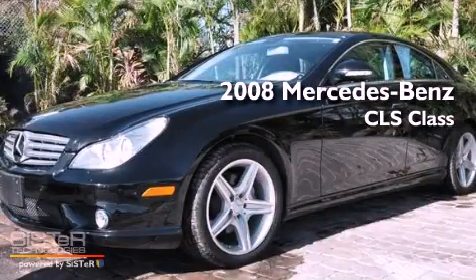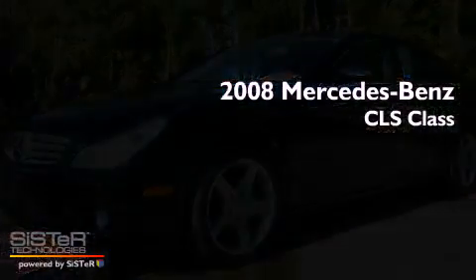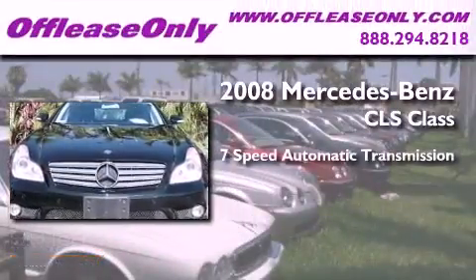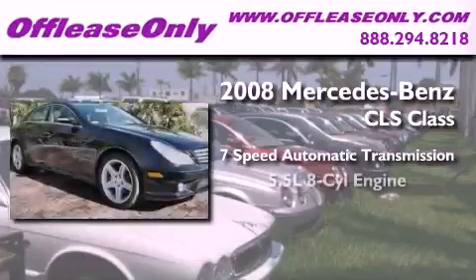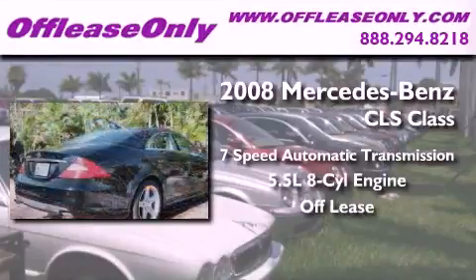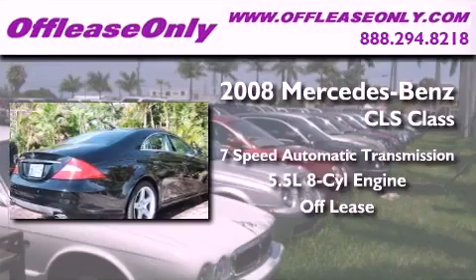This is a 2008 Mercedes-Benz CLS class. This four-door sedan has a seven-speed automatic transmission, a 5.5-liter V8. Plus, having just come off lease, this Mercedes-Benz is in like-new condition.